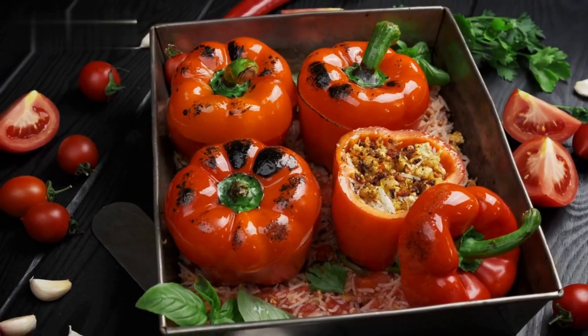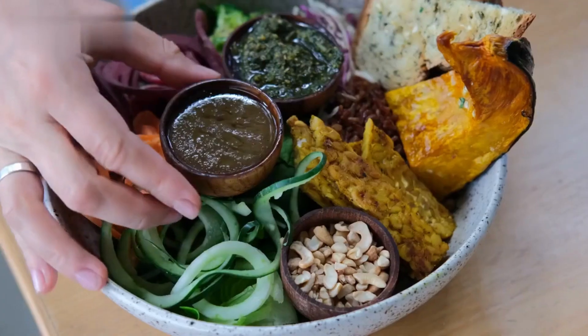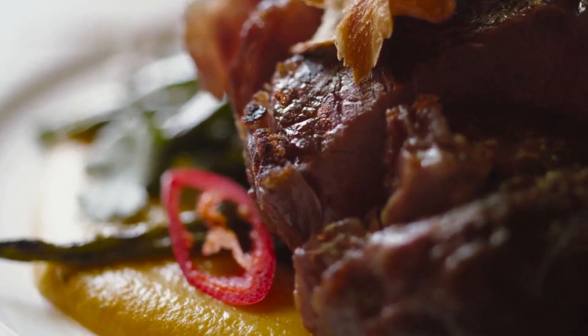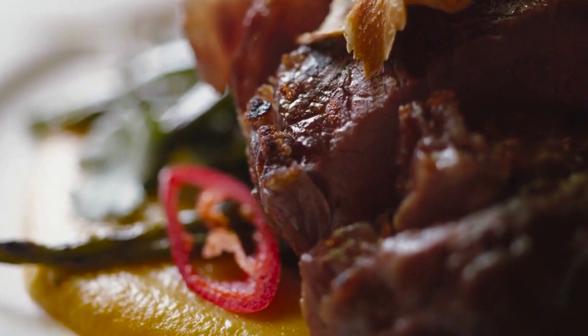3. Quinoa Stuffed Bell Peppers. Our third lunch idea features quinoa stuffed bell peppers. This dish is not only visually appealing but also packed with nutrition.